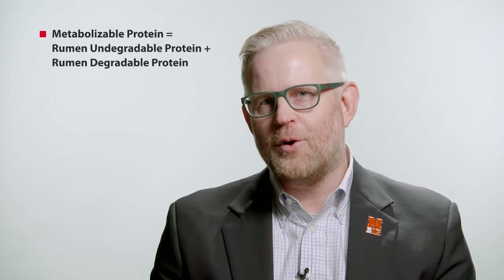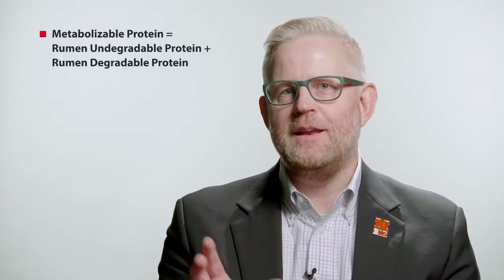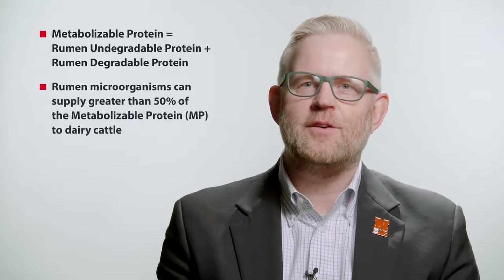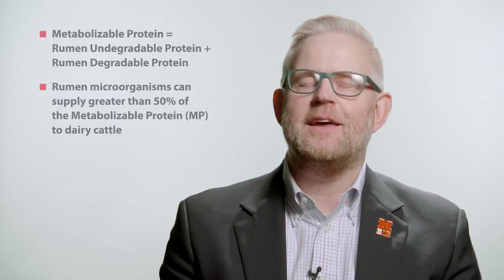Metabolizable protein is made up of both rumen microbial protein and rumen undegradable protein. A major key in feeding dairy cattle is driving metabolizable protein through feeding the rumen and feeding the rumen microorganisms. Those organisms can supply greater than 50% of the metabolizable protein to dairy cattle.